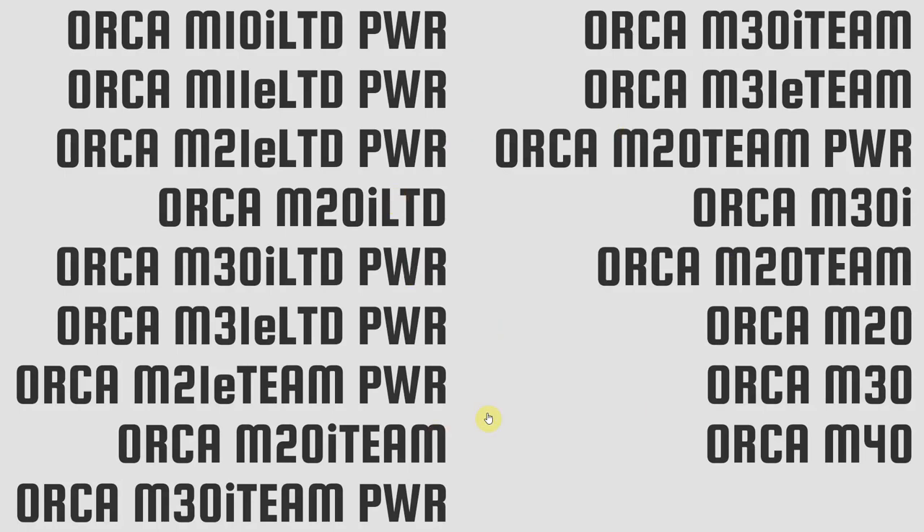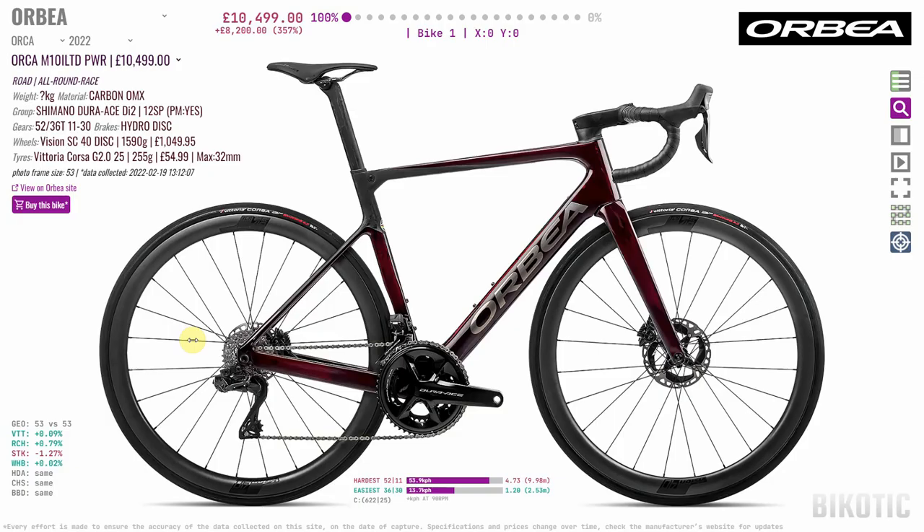Once you understand all that, the Orbea Orca range becomes much easier to navigate. At the absolute top is the M10i Limited Power: power meter included, OMX carbon, race geometry, Dura-Ace DI2, and it's £10,500.